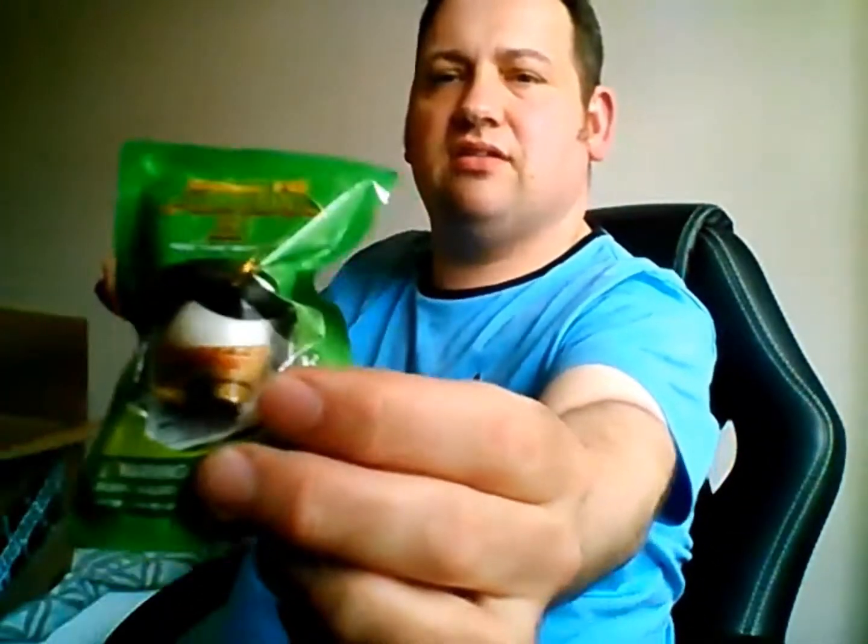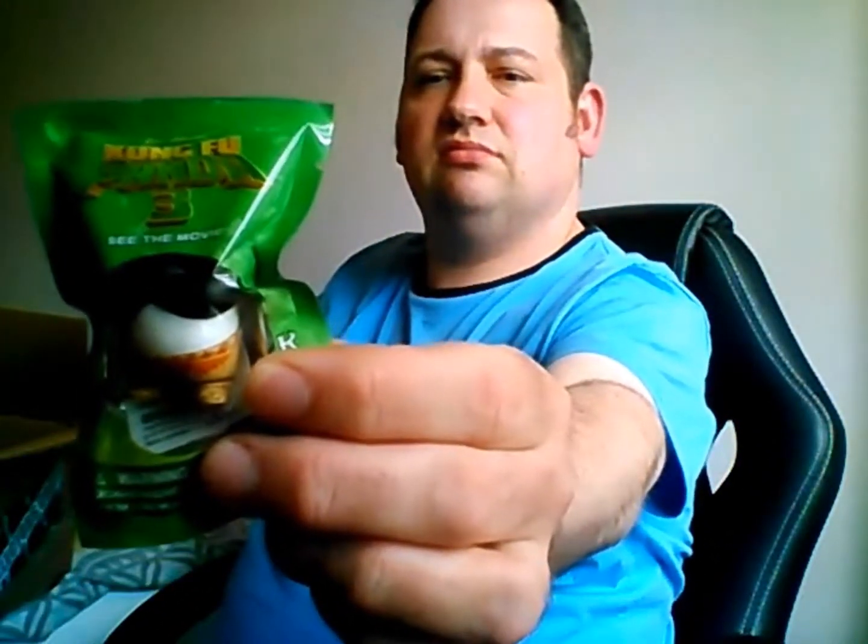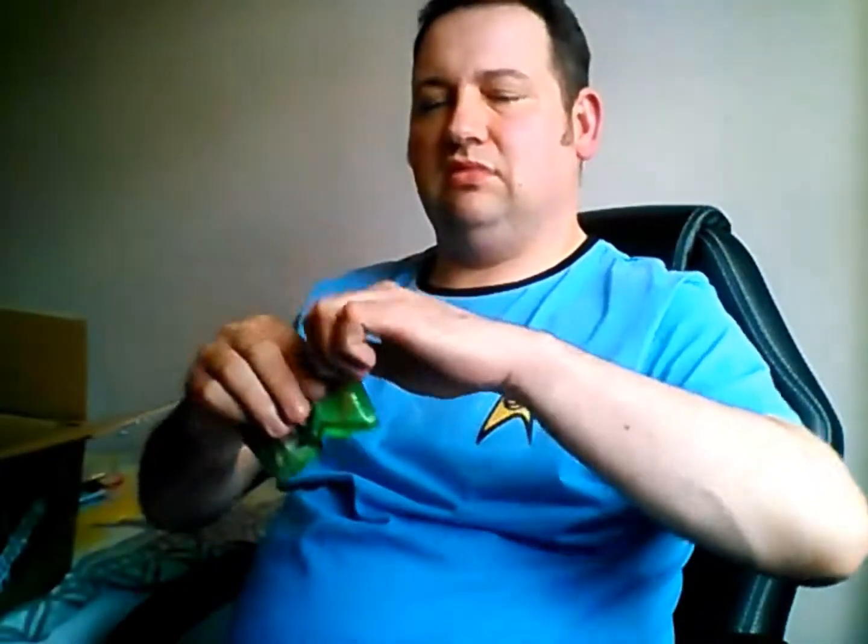This is a keychain from Kung Fu Panda 3. I think I'll open it up. There we go, guys.